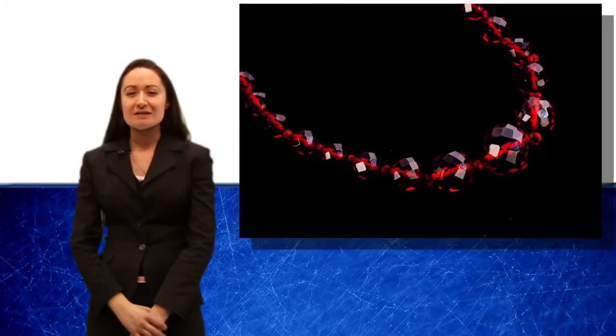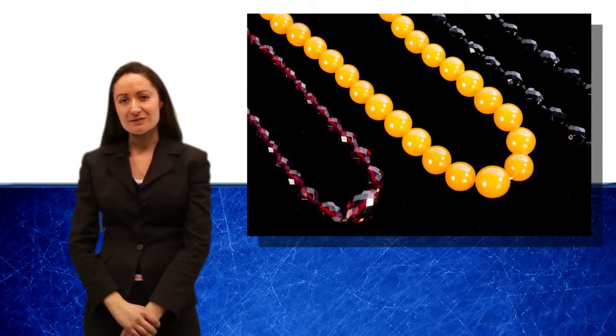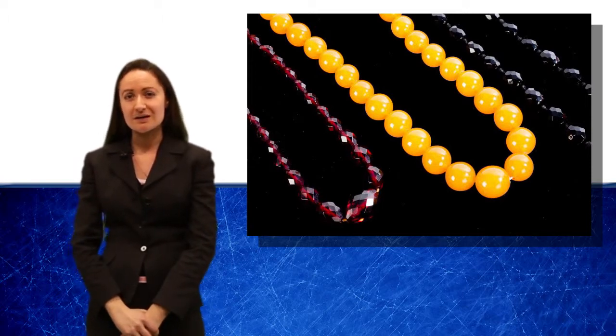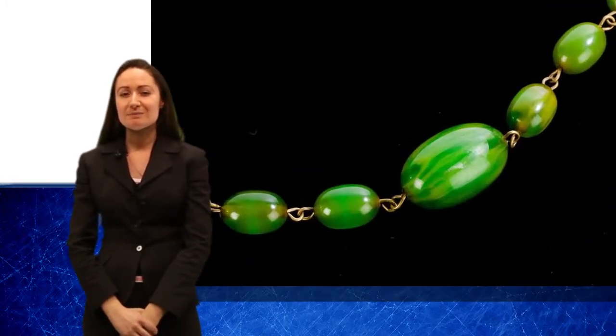In the fine jewellery sale on the 28th of March, we have a collection of Bakelite bead jewellery. Bakelite was developed in 1907 by Leo Bakeland and was originally used as the casing for electrical items such as kitchen utensils and radios. The most common colour of Bakelite jewellery is red, but in the sale on the 28th, we have a green bead Bakelite necklace.